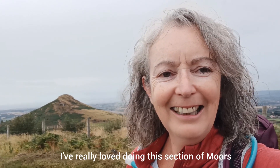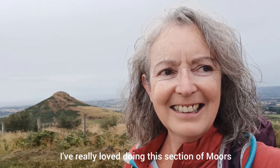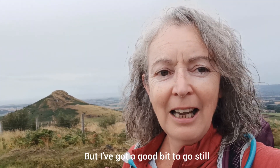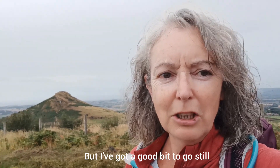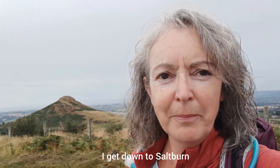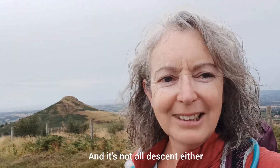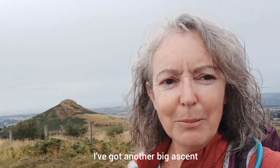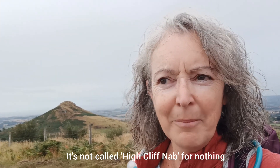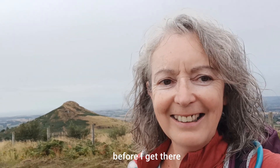I've really loved doing this section of Moors and it's going to be sad to say goodbye to it, but I've got a good bit to go still — a good morning's walk, about 10 miles before I get down to Saltburn. And it's not all descent either. I've got another big descent; it's not called Highcliffe Nab for nothing, but I've got a few miles to go before I get there.